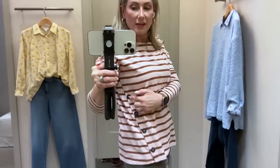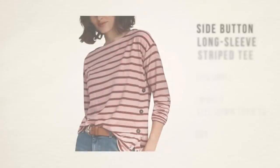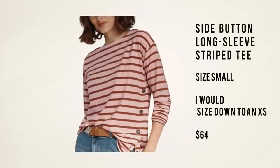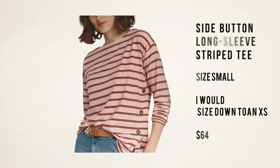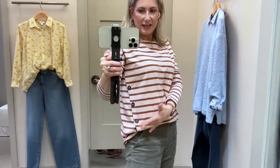This caught my eye because I am a sucker for stripes and it's not the usual white and black or white and navy. I do like this button detail — it's sort of asymmetrical — but they didn't have the extra small. This is definitely a little too big on me. Because of those buttons on the side, it doesn't really tuck in well and it kind of has a weird gap. So on its own, I don't love it, but I'll show you why it caught my eye.